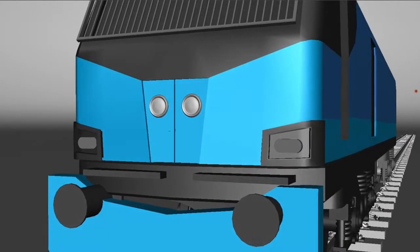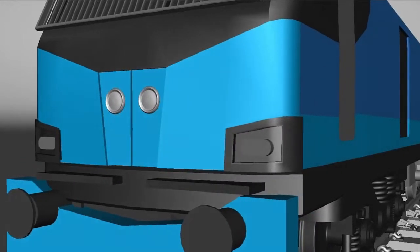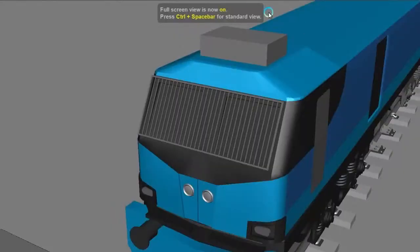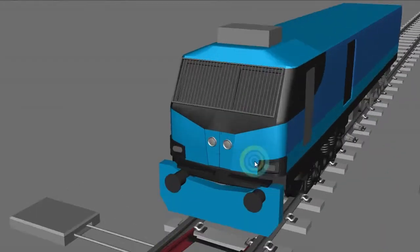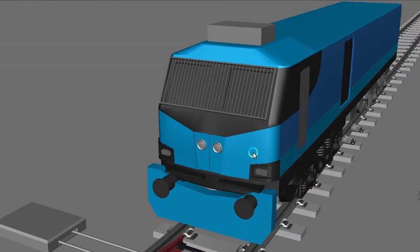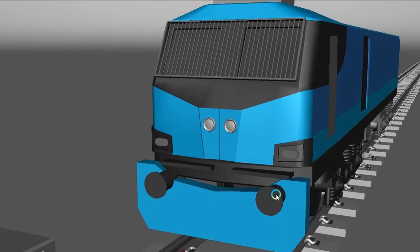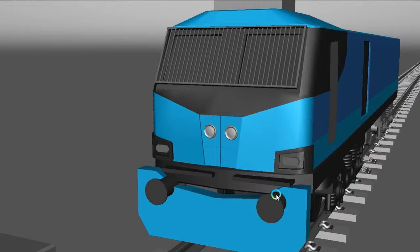WAG-12 looks really good at the front part. It really looks like one jabardast, powerful locomotive, and the design is really amazing. I feel this locomotive is really different — new technology, new design because the design originates from France. There are different types of powerful locomotives from France, and I will share some design from the French locomotive so you can see some similarity between the French locomotive and the Indian WAG-12.